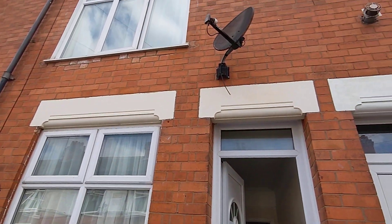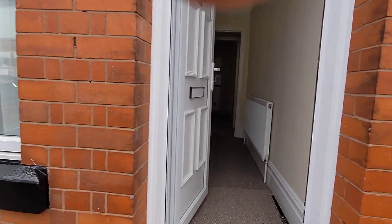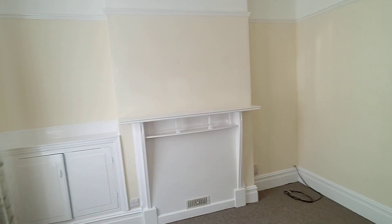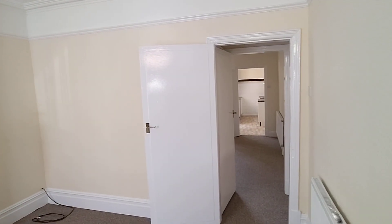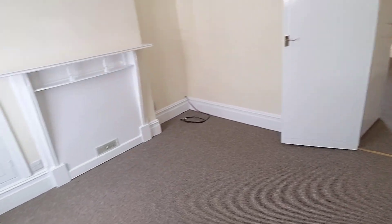Fully double glazed, as you'll see as we go around. The property has all been decorated — it's all fresh and clean. It's had new flooring all the way throughout.